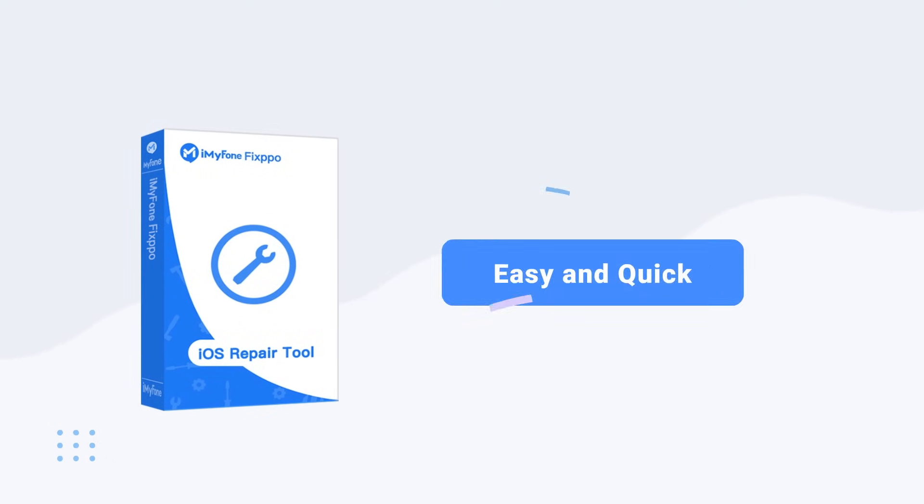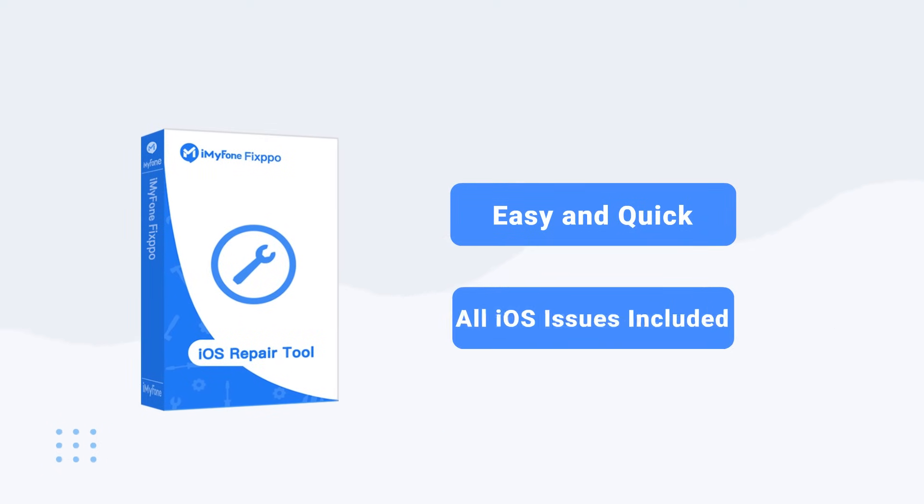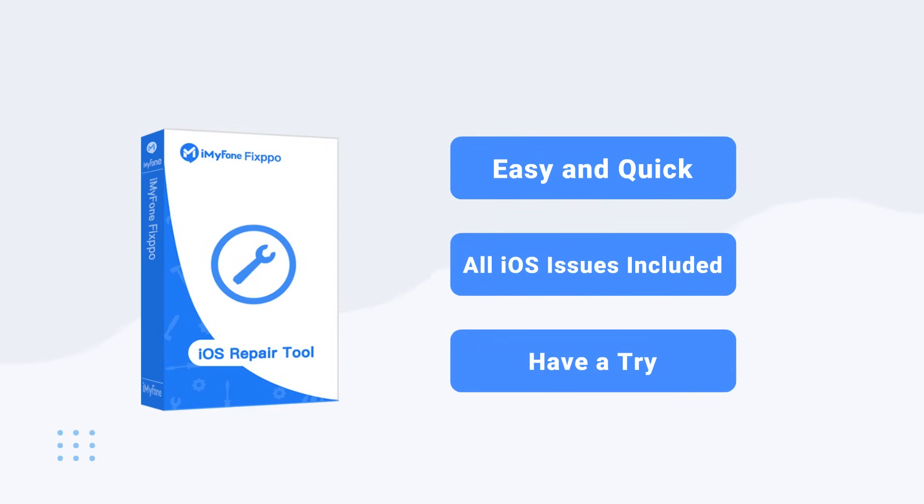Isn't this a quick and easy way to repair your iPhone problem? It solves all the common technical glitches on iPhone. If you're interested, you can download it and give it a try.